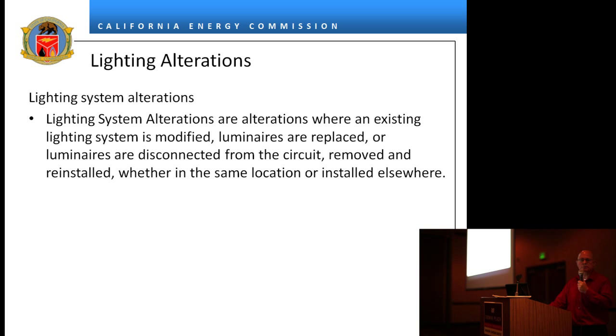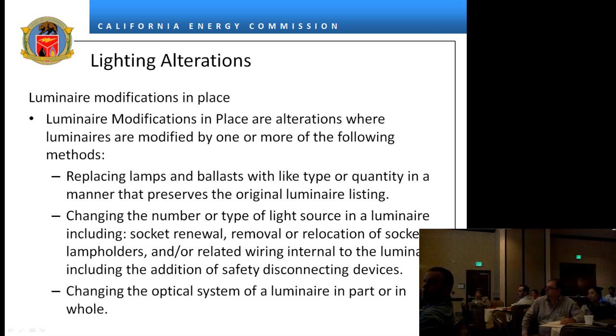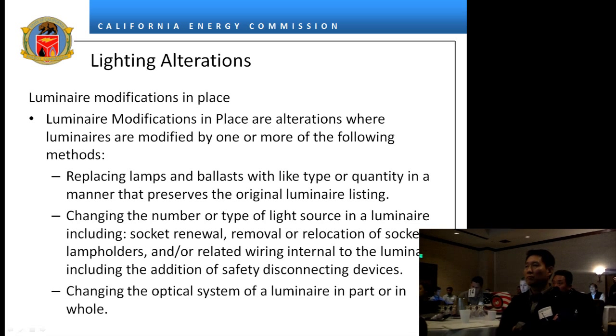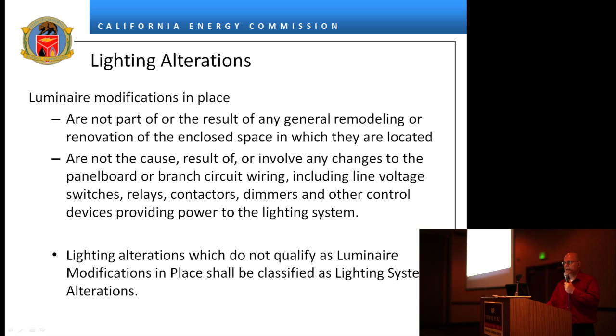A luminaire modification in place is basically a retrofit. We called it that to make clear the difference between a retrofit and maintenance. If you replace lamps and ballasts — for example, going from T12s to T8s with electronic ballasts — that's a luminaire modification in place. If you're putting an LED panel into a luminaire, that's also a luminaire modification in place. If it's a general remodeling that is not caused by or resulting from any panelboard wiring change, it's not a luminaire modification in place.